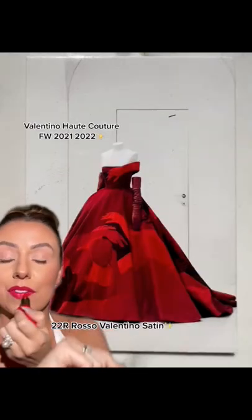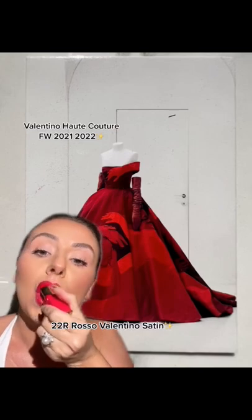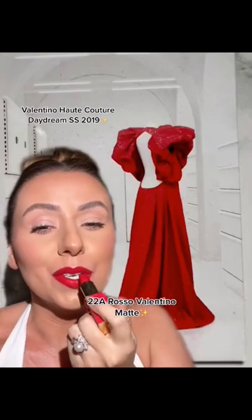I think this is my favorite dress, and this lipstick is Rosso Valentino Satin. Look at the sleeves in the back — it's so pretty.